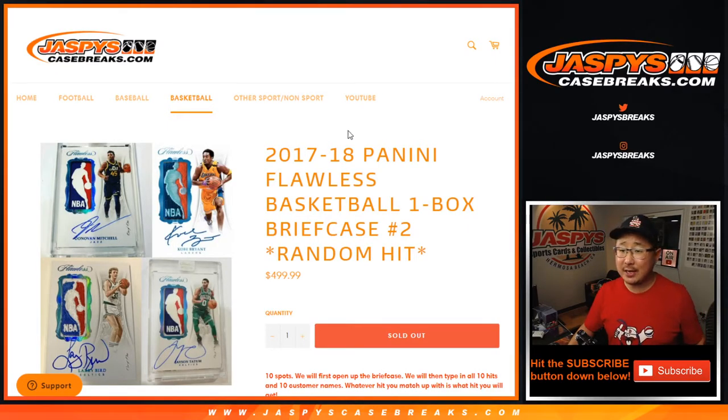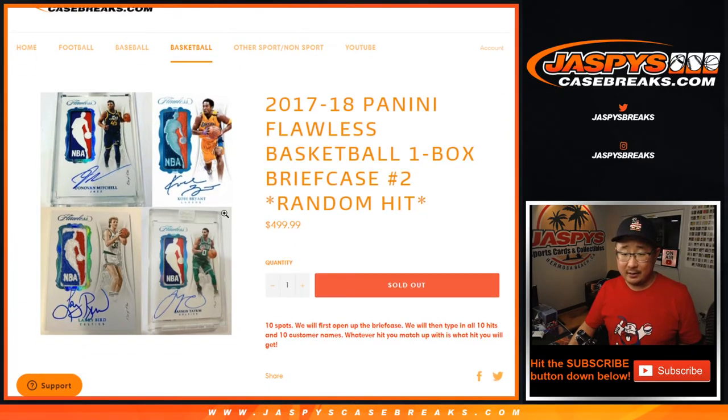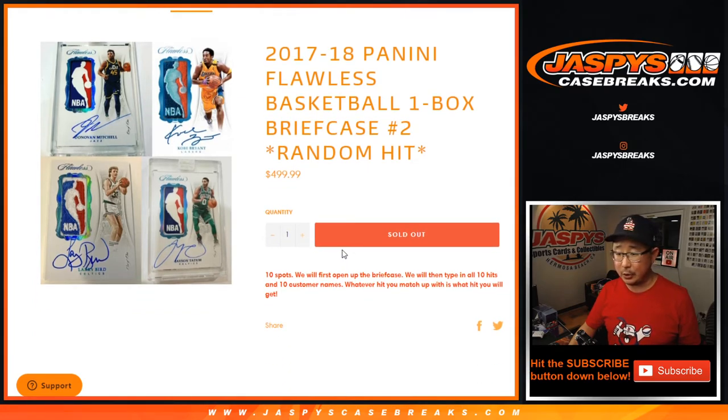Hi everyone, Joe for JaspiesCaseBreaks.com coming at you with 2017-18 Panini Flawless Basketball One Box Random Hit Break Number 2 from JaspiesCaseBreaks.com. It's an old 2017-18 set — chance of Donovan Mitchell who got knocked out today, but Jamal Murray moves on. Jason Tatum is still in the playoffs, so pretty exciting.